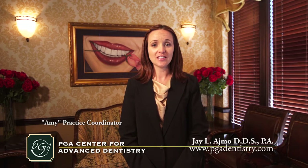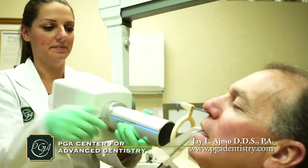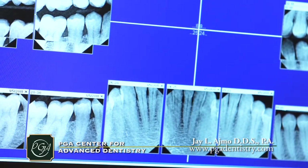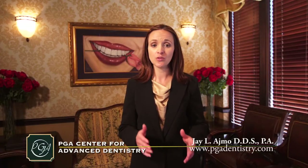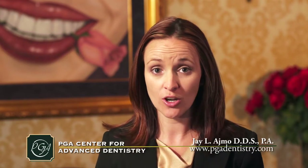Here at PGA Center for Advanced Dentistry we offer the latest technology. We use digital x-rays which emit far less radiation and immediately give us crystal clear images on flat panel monitors so the doctor can review them with you. We also use digital photography so you can see your teeth as we see them. This helps our patients understand the conditions occurring in their mouths and also helps them with options regarding restorative treatment or cosmetic smile makeovers.